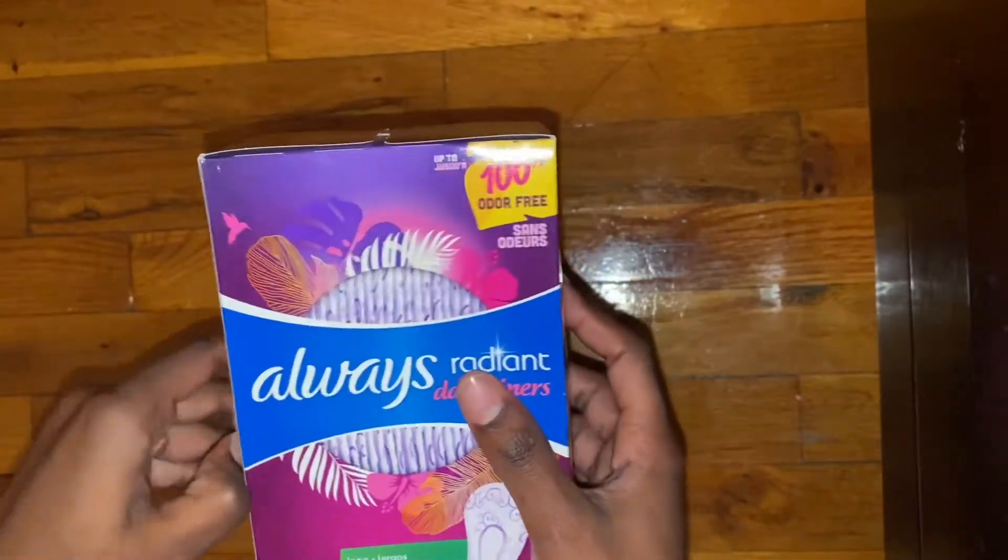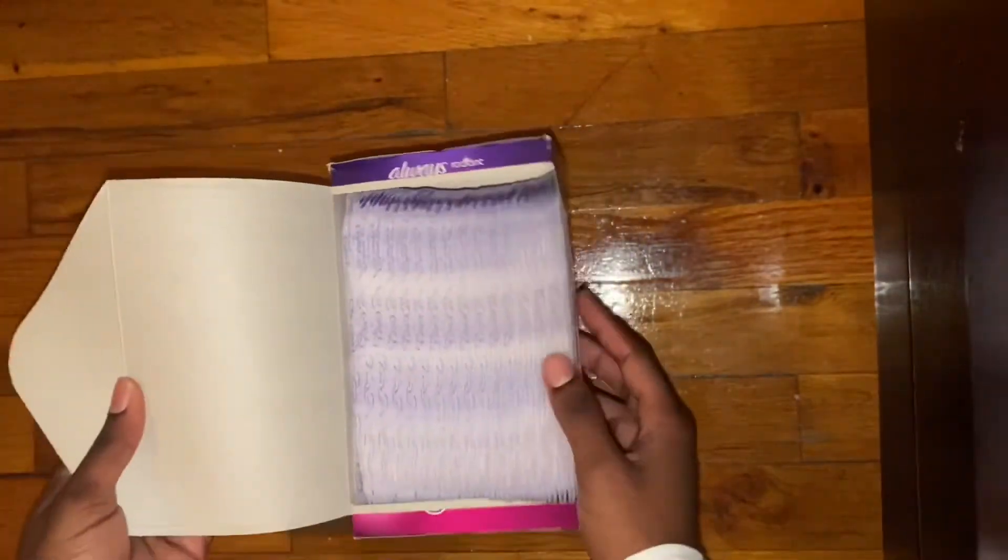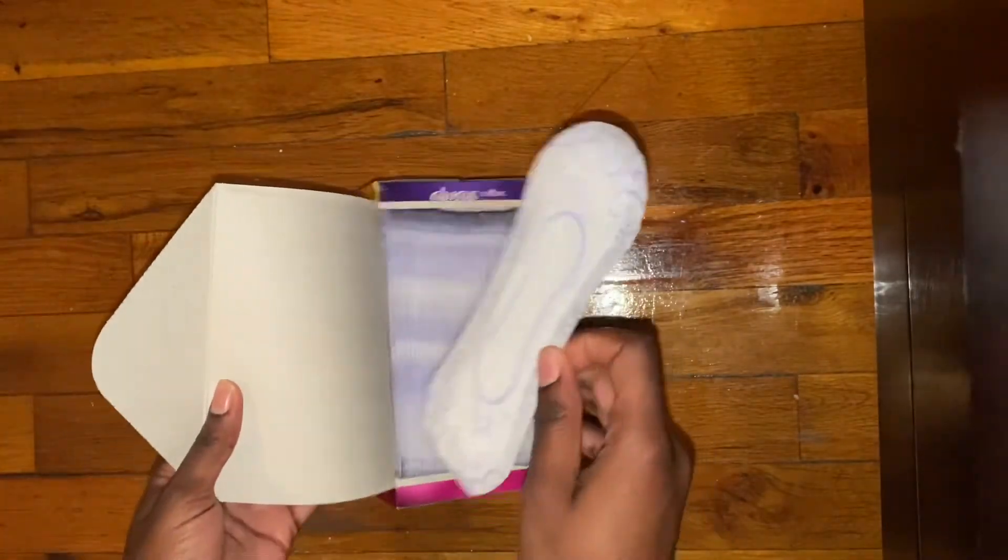Let's open this. These are unwrapped. I cannot believe I have the long liner. This is so exciting for me, for real.